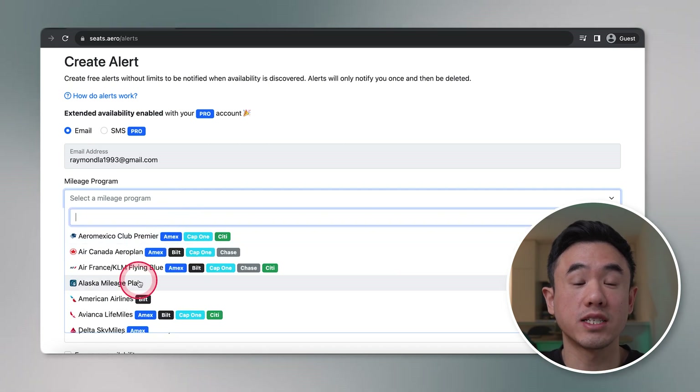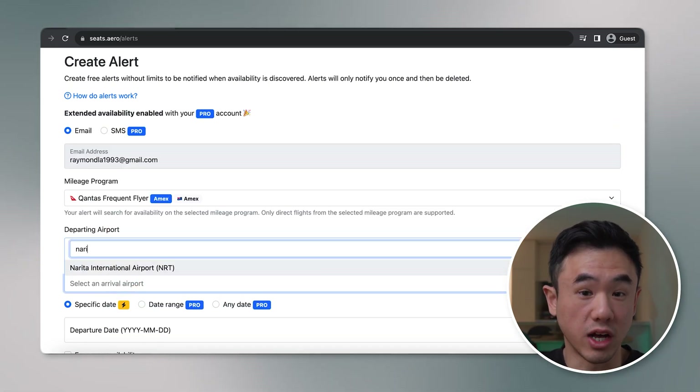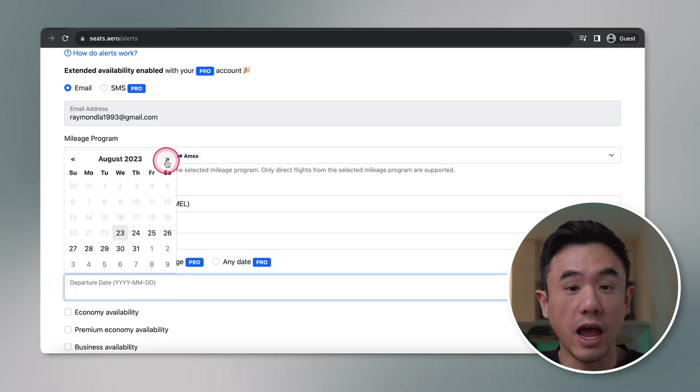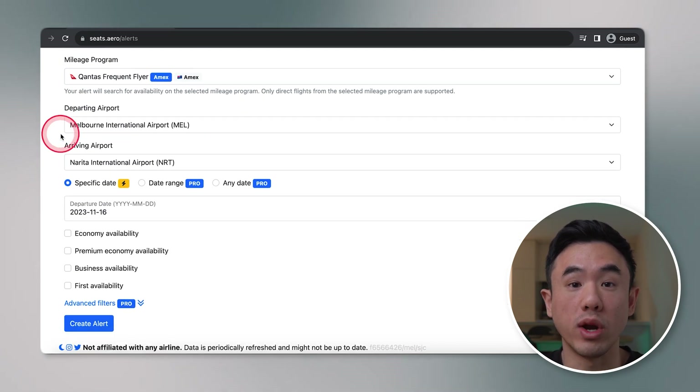One of the best features of Seats.Aero, in my opinion, is the ability to create award seat alerts for the routes you're looking to fly. This is especially useful nowadays because more and more airlines are no longer following a set schedule as to when they release their reward seats — and I know this is definitely true for Qantas specifically. Using this feature, you can set alerts for specific airlines for the destination you'd like to travel to over a specific date range, and then have those alerts emailed or SMS'd to you whenever they become available.